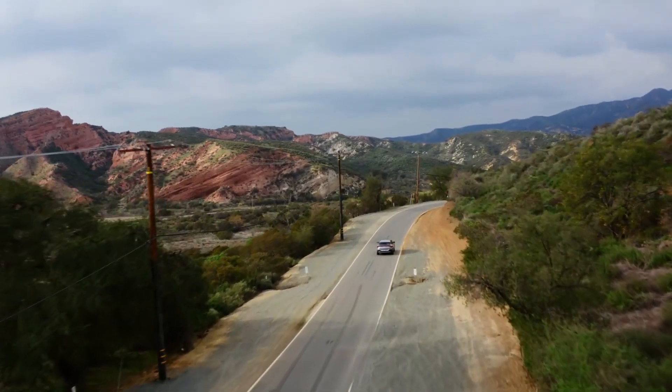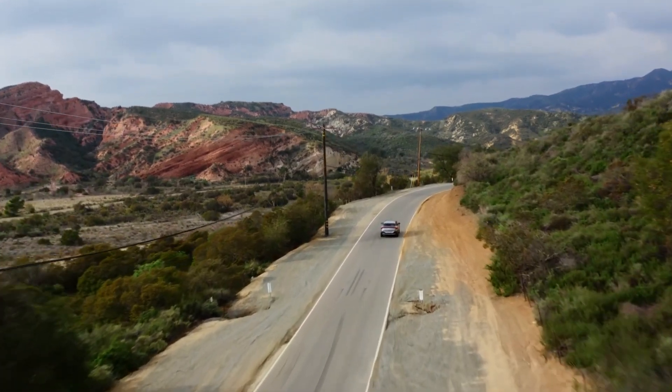Does this EV move you to want to own a Kia? Let us know in the comments below, and we'll catch you in the next video.